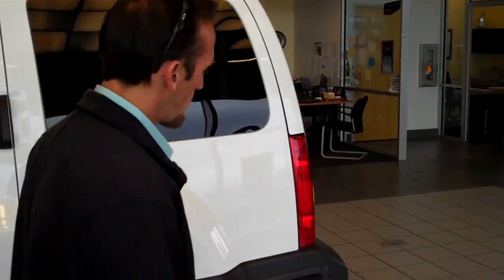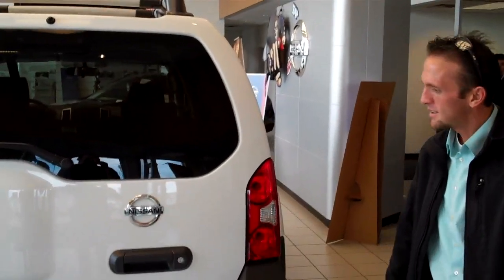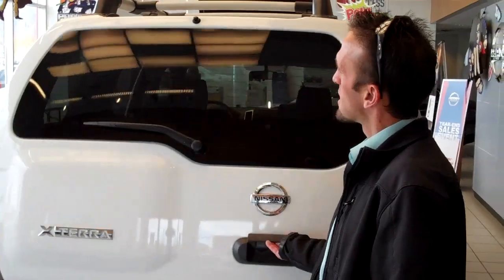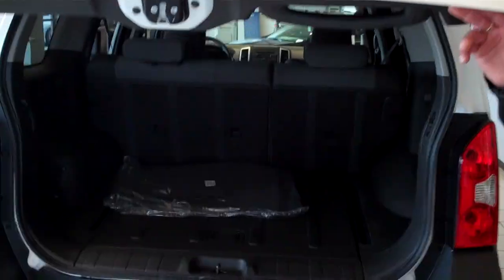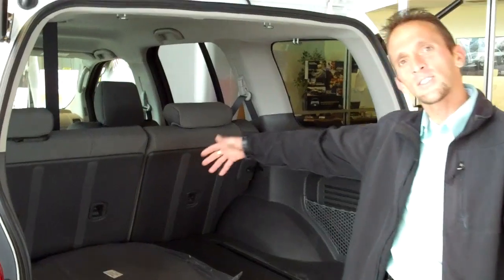Walking around the back of the vehicle — this particular one does not come with a tow package, but you can add one. With the tailgate up, you've got plenty of room to put luggage back here for camping. Lift up and there's a little storage area underneath. These seats also fold down so you can fit longer items in here.